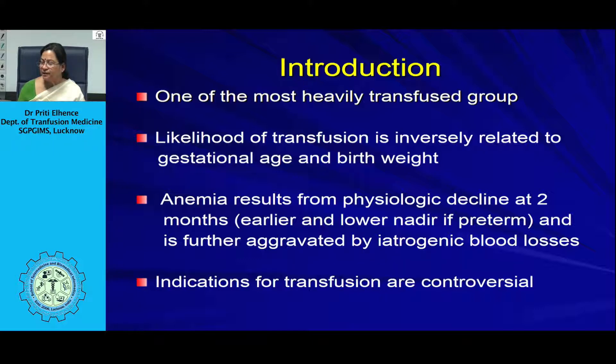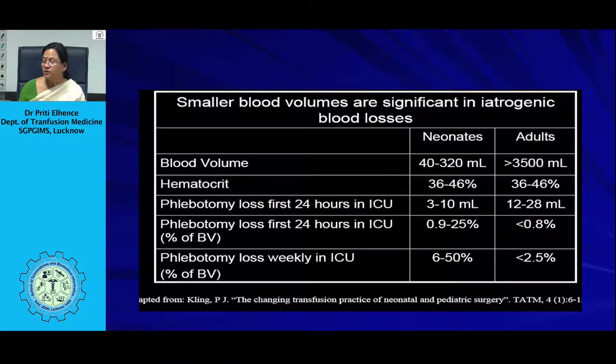In a small neonate, the total blood volume may be as small as 320 ml, taking into account that around 80 to 100 ml per kg of body weight is the blood volume. In a 3 kg neonate, it will be just 300 ml. Phlebotomy loss during the first 24 hours in the ICU amounts to 3 to 10 ml, which is 0.9 to 25% of a small neonate's volume, and weekly losses can amount to as high as 6 to 50% of blood volume. In contrast, for an adult patient, blood sample withdrawal is a fraction of the blood volume.